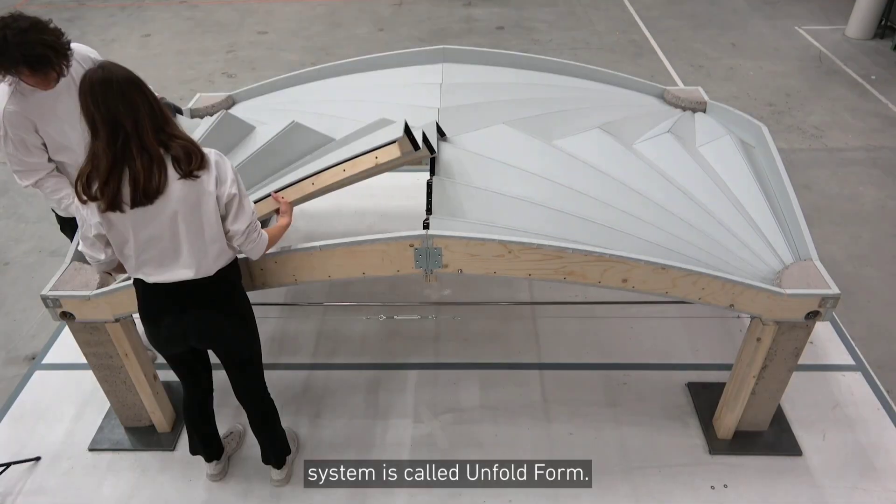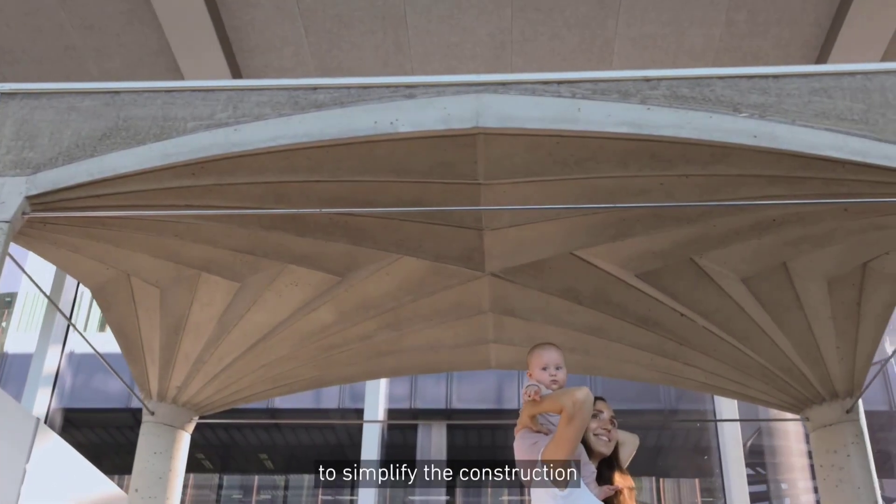The formwork is built of thin, flexible plywood strips that expand like a fan.